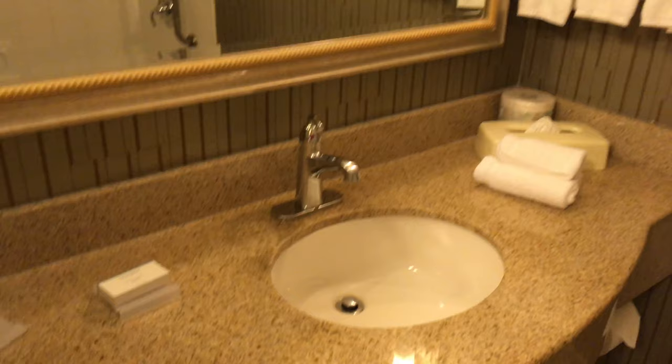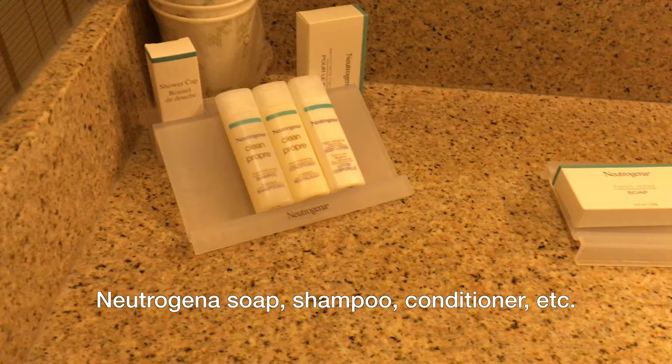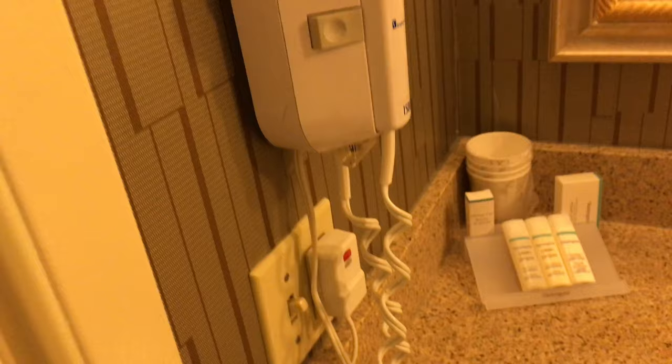The bathroom looks nice enough. There's a standard handful of towels, a decent shower head probably with a few different settings and adjustments, and more towels as well. Everything looks clean and nice. You've got your soap, shampoo, a shower cap and things like that, and of course a hair dryer which is standard in most places.